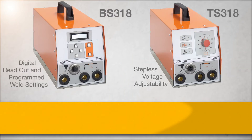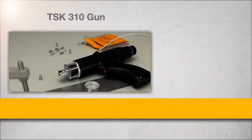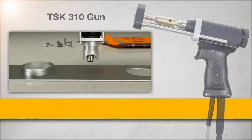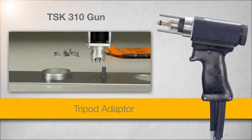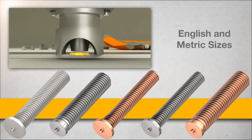The 318 series welds studs up to 3/8 inch in diameter and offers fault protection circuitry and dual grounds. The TSK310 gun is available in three different configurations: with a standard foot piece, with a template adapter, and with a tripod adapter. We have the most comprehensive stud inventories in the industry.